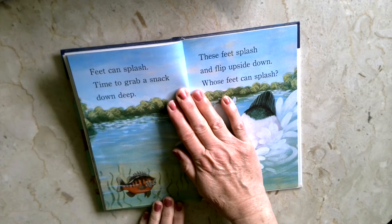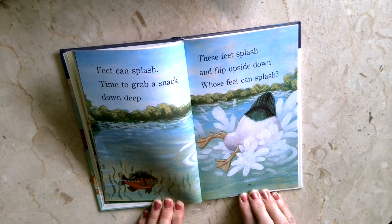Feet can splash. Time to grab a snack down deep. These feet splash and dip upside down. Whose feet can splash?